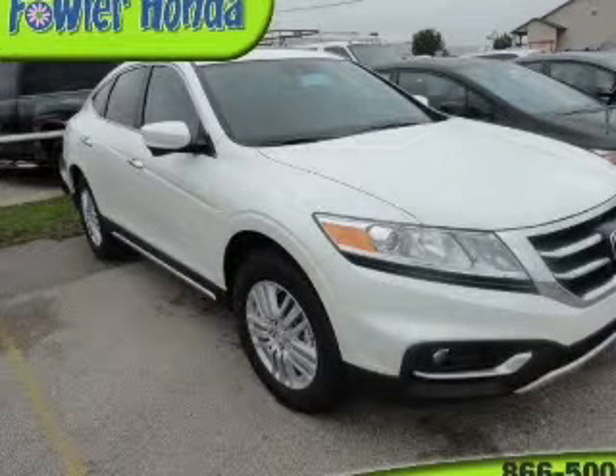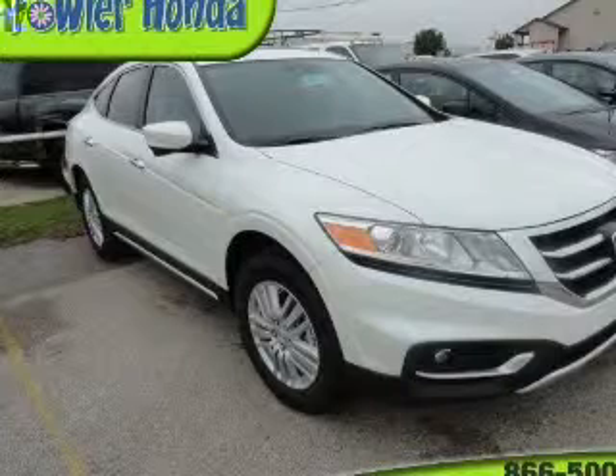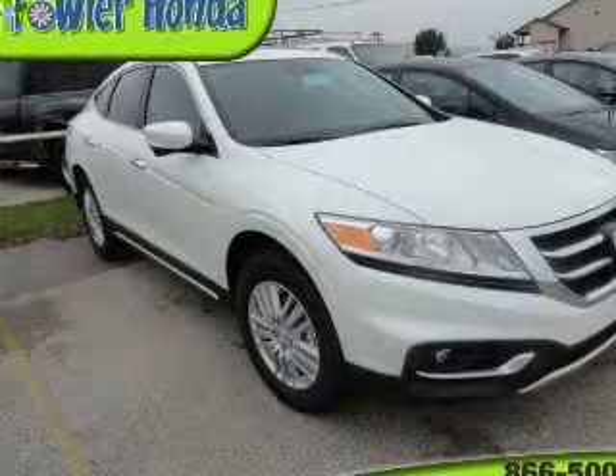There's nothing like a sunroof on a nice day, and memory settings are one of many features. Call today to schedule a test drive.